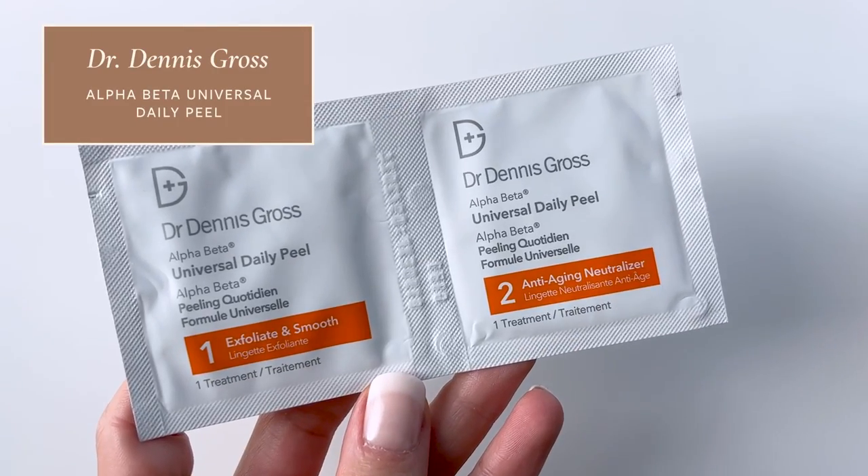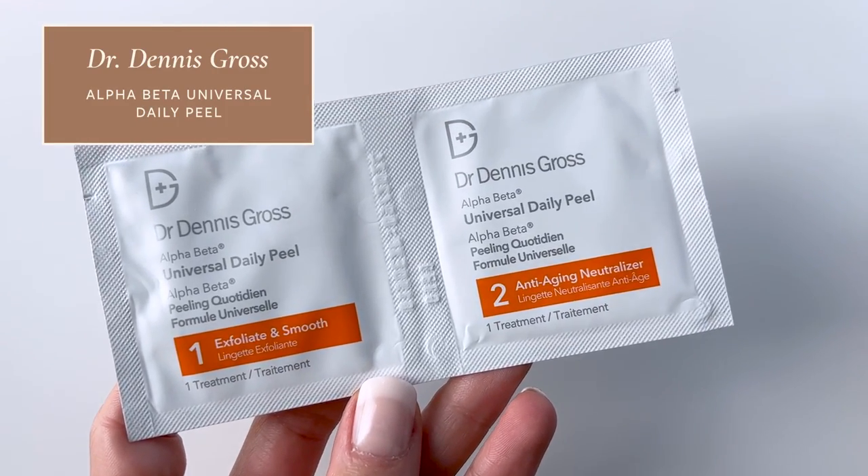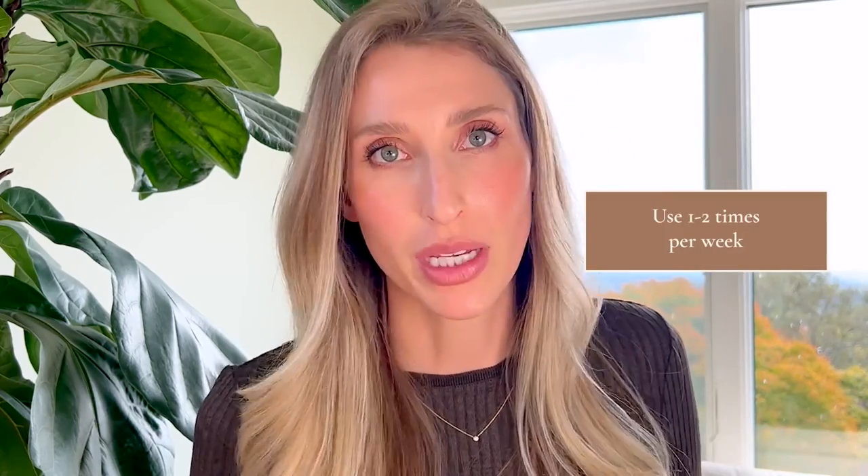First up for skincare, I highly recommend the Dr. Dennis Gross Alpha Beta Universal Daily Peel. I've used these many times on Instagram and every time I get a ton of DMs saying they're the best. My only gripe is they're called a 'universal daily peel' — I feel like you should not be exfoliating every single day. Thanks to skin cycling becoming trendy, people are finally doing it properly. If you're going to use these, I recommend once a week, twice a week max.